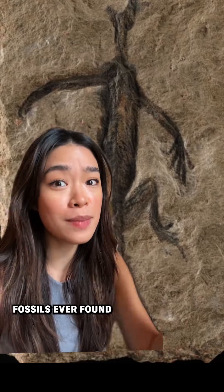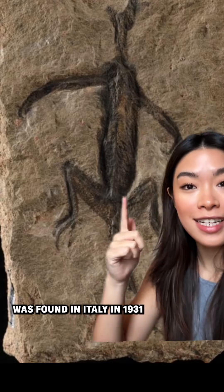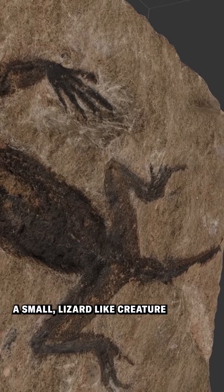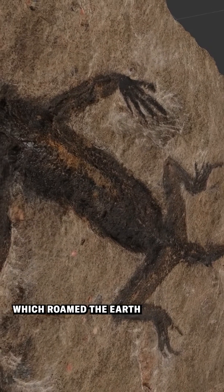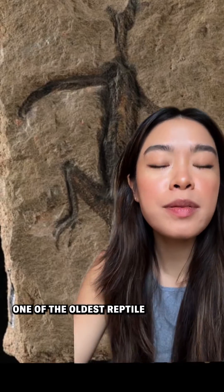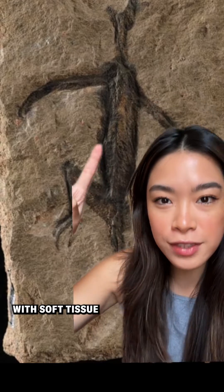Scientists recently discovered that one of the most famous fossils ever found was a forgery. The fossil in question was found in Italy in 1931 and appeared to depict a small lizard-like creature known as Tridentinosaurus antiquus, which roamed the earth about two to three hundred million years ago. It was believed to be one of the oldest reptile fossils ever found, and one of the very few with soft tissue preservation.